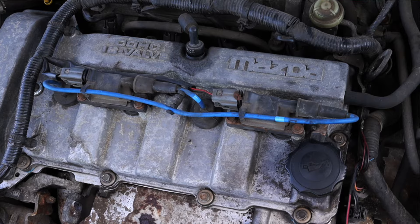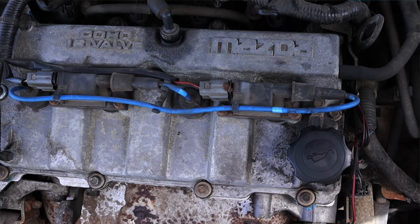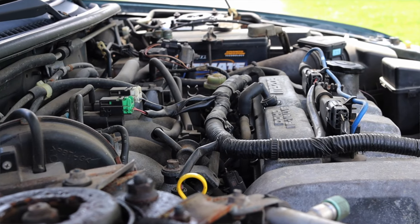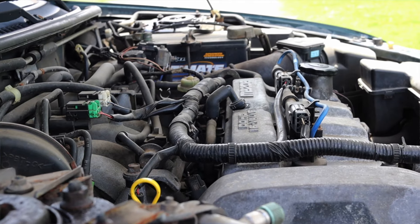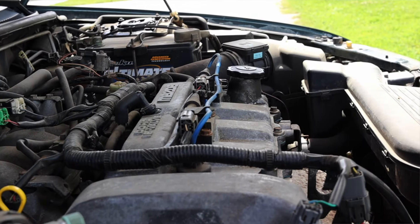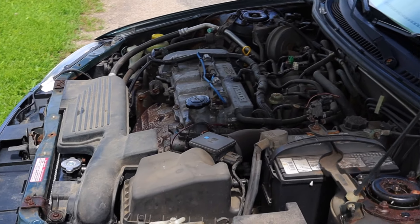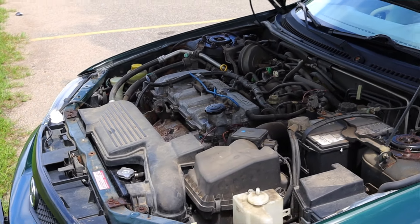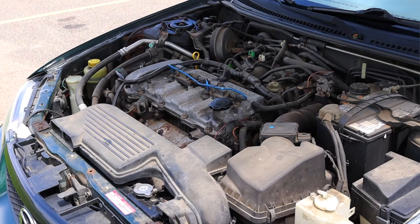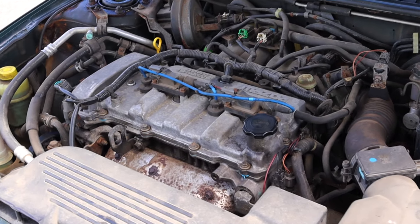Getting back to that two liter under the hood — it is not super powerful. They did make a Mazdaspeed Protege back in the day that had a turbocharger, but this is not that. It won't wow your grandma on the drag strip, but what it will do is be reliable. The brothers that own this car, Auto and Carl, haven't had any major issues with it, and up here in Minnesota they've started it as cold as negative 37 degrees three days in a row.